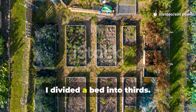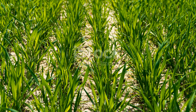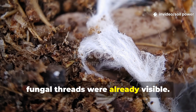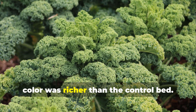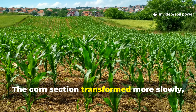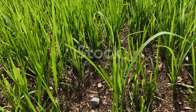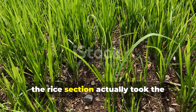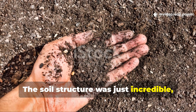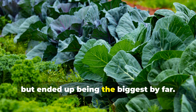One summer I divided a bed into thirds — each section received a different flour: wheat, rice, or corn — and planted kale across all three. The wheat section took off first; in just three days fungal threads were already visible, and after two weeks the kale stems were thicker with richer leaf color. The corn section transformed more slowly, but after about four weeks the soil was noticeably darker and more aerated — spongy and alive. The rice section took the longest, but after six weeks it was hands down the most balanced bed, with incredible soil structure, perfect moisture retention, and the biggest kale plants by far.